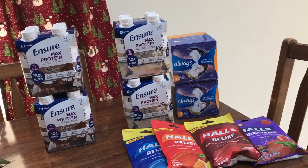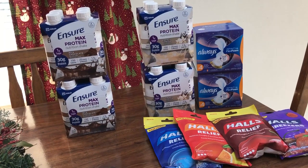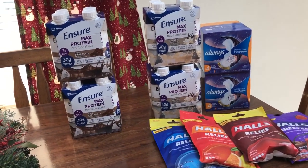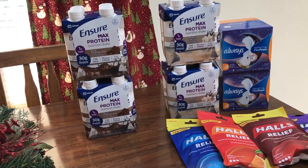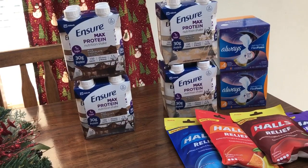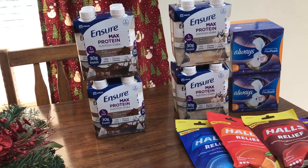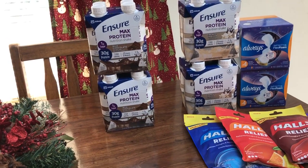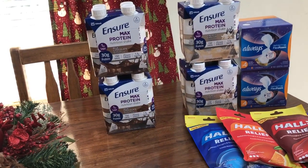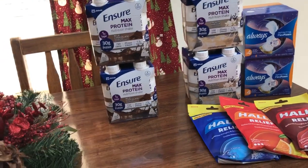At CVS the only thing I got was the Ensure, because I am still not getting CVS coupons — I'm only getting app-only coupons and they're terrible, like things I don't even use. So unless CVS starts giving me some coupons to work with I'm not gonna have much to go off of, and everything else from the ad was gonna be a cost and I don't need any of it.